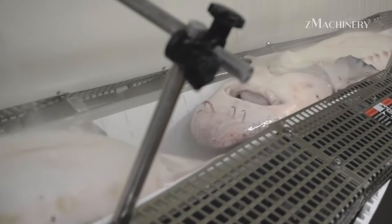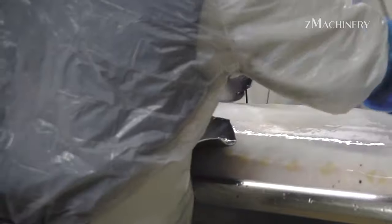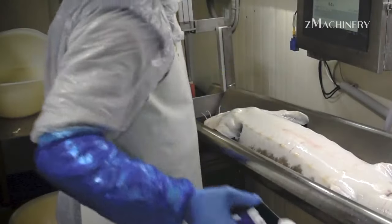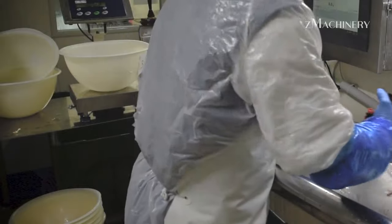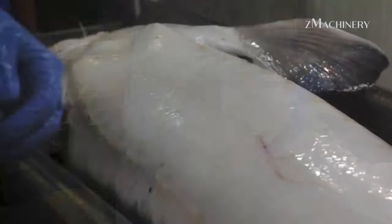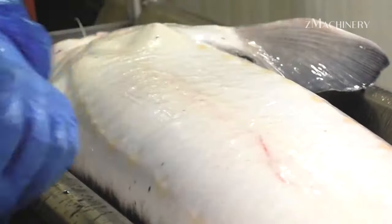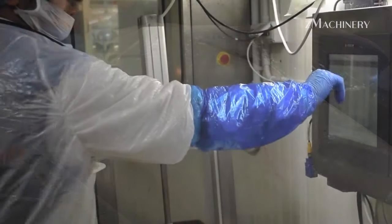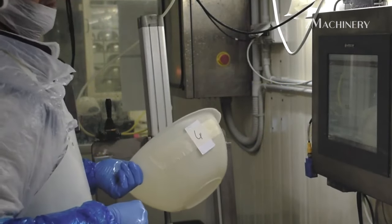Black sturgeon caviar is a delicacy that has captivated the palates of caviar enthusiasts worldwide. In Japan, connoisseurs hold a special reverence for the exquisite black sturgeon caviar. Known for its unique flavor and unparalleled quality, this prized culinary gem is a result of the meticulous efforts of the River Karen Restoration Project, which aims to preserve the wild black sturgeon population and contribute to the gastronomic delight of caviar lovers globally.